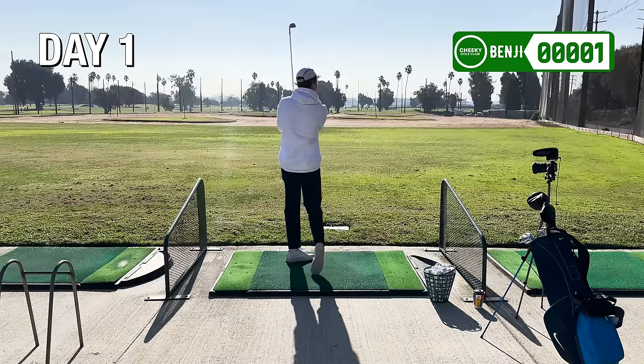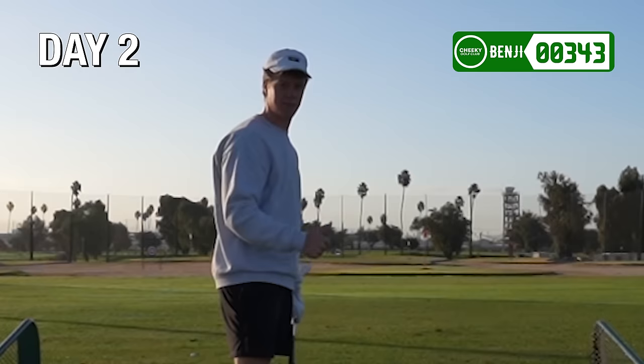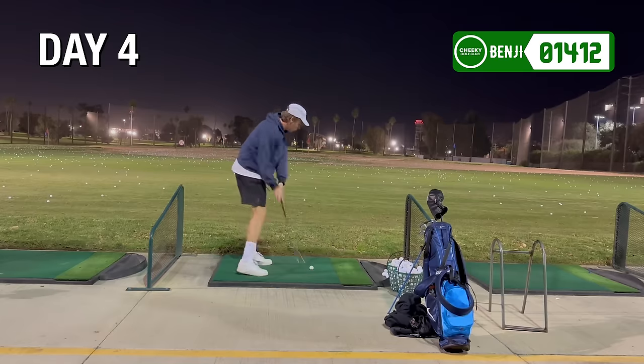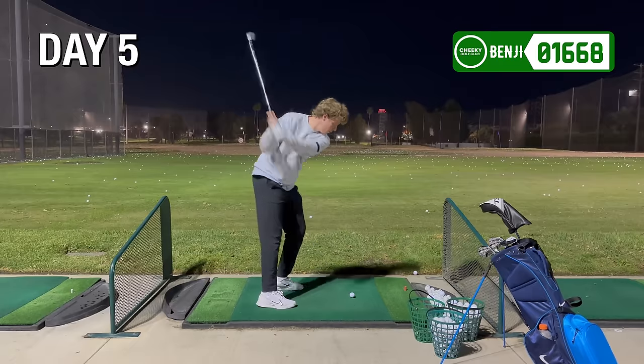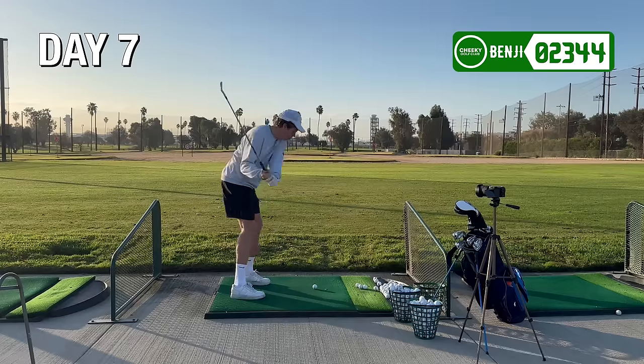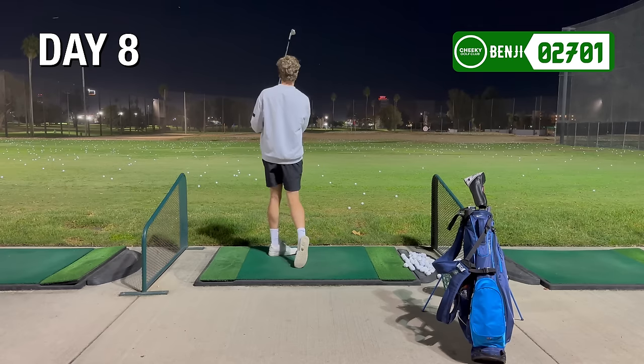The first couple days were pretty rough. There was a lot of shanking going on — my body just getting used to hitting that many balls every single day. Around day four or five, I felt more confident and the balls were going straight. Then around day eight, my body started showing the first signs of wear and tear.